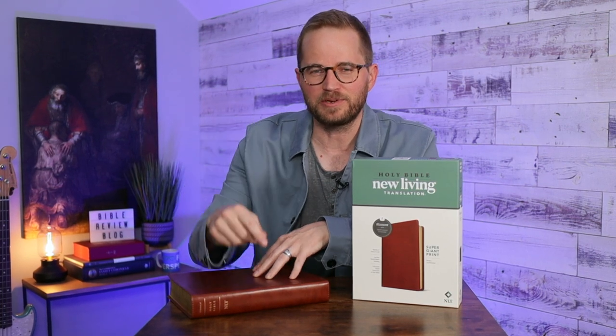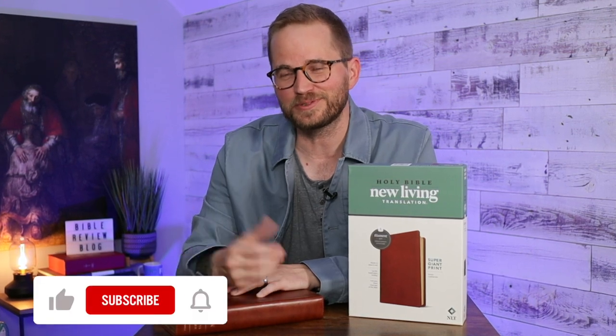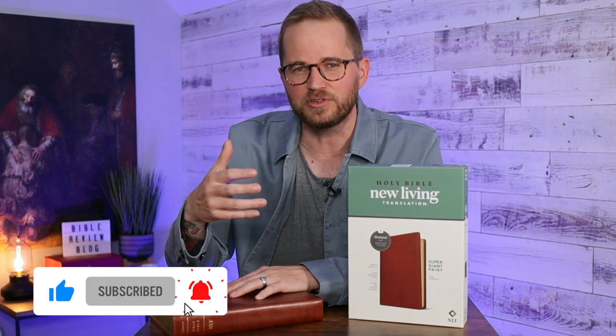So there you have it: the NLT Supergiant Print Bible from Tyndale. Not only a massive type size, it's a pretty big Bible, but it's nice and floppy. The binding feels great — it's got a sewn text block. There's a lot to like about this Bible. If you have one of these, I want to hear from you, so leave a comment. If you've got questions, drop those in the comments as well. I'll put links in the description where you can pick up a copy. I'm also going to put links to Bible Review Blog on Instagram and Facebook. Hit that like button, subscribe to the channel — I'm here to help you find a Bible that's right for you. Check out my other videos for Bible reviews, unboxing videos, and fun Bible-related content. Thank you so much for watching — we'll see you next time.